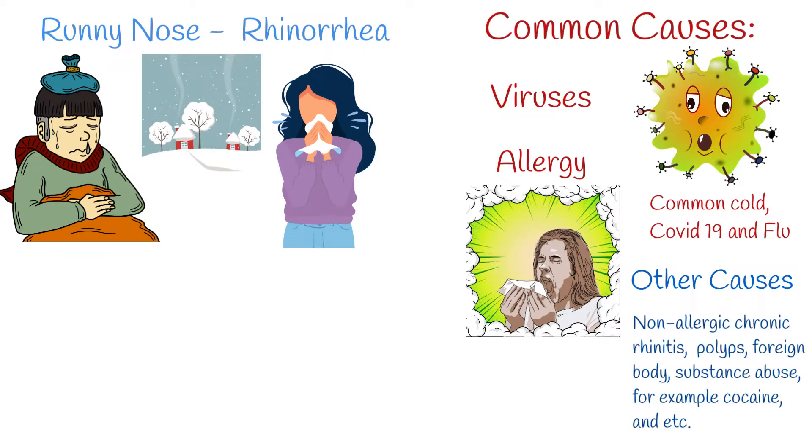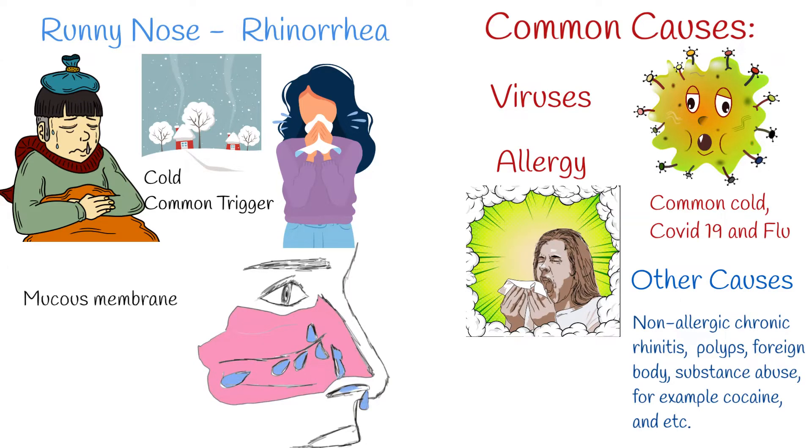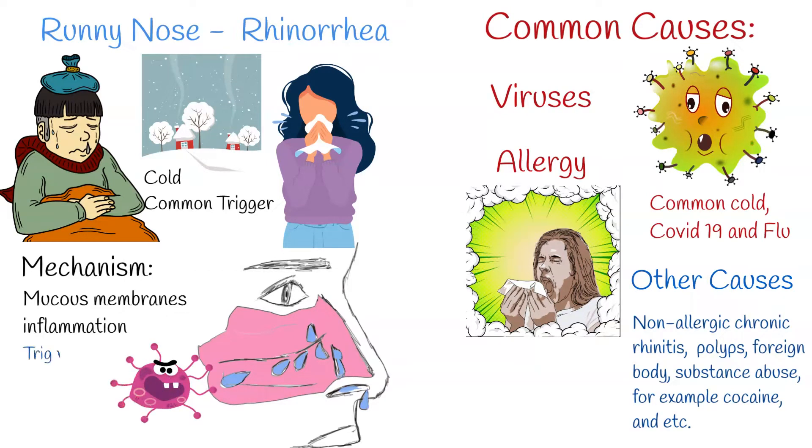Rhinorrhea is especially common in cold weather — it is called cold-induced rhinorrhea. The main mechanism of runny nose is nasal mucous membrane inflammation. This inflammation can be triggered by a virus, allergic reactions, temperature, or other less common causes.